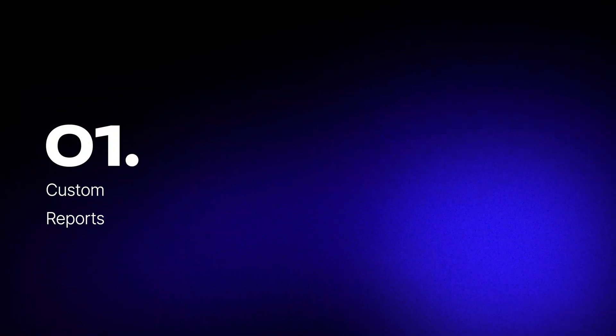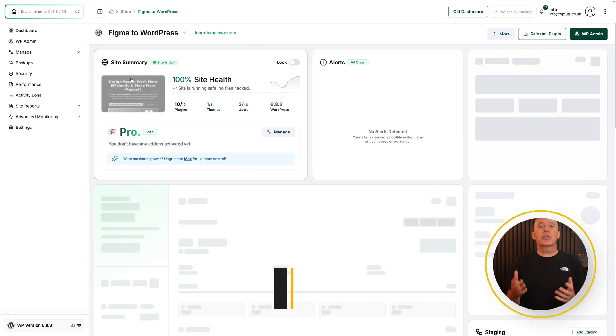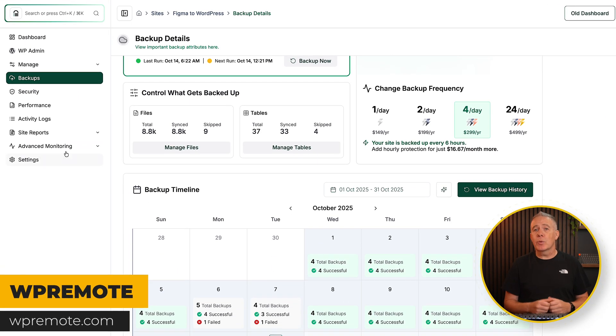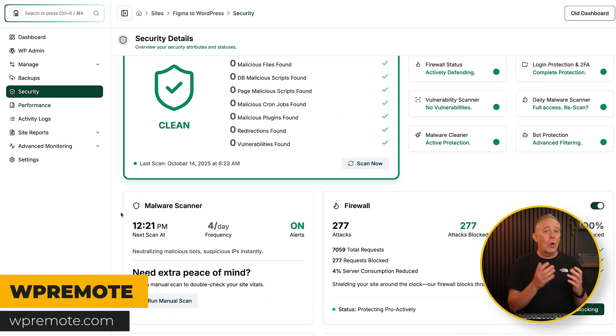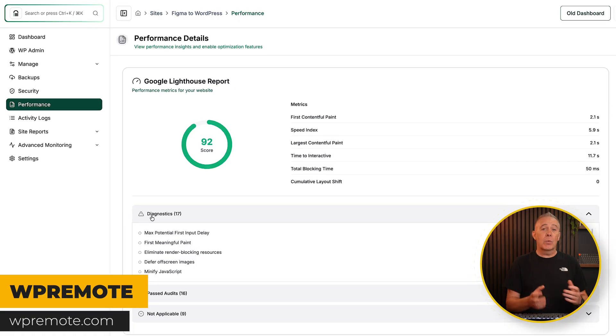If you're an agency, the real opportunity is adding differentiation — like custom reports, niche services, or bundled hosting — to make your plan harder to cancel and easier to scale. This is where tools like WP Remote help both groups. Beginners get a simple dashboard to manage updates and backups for their first few clients. Agencies get automation, client reporting, staging, and built-in security integration with Malcare.